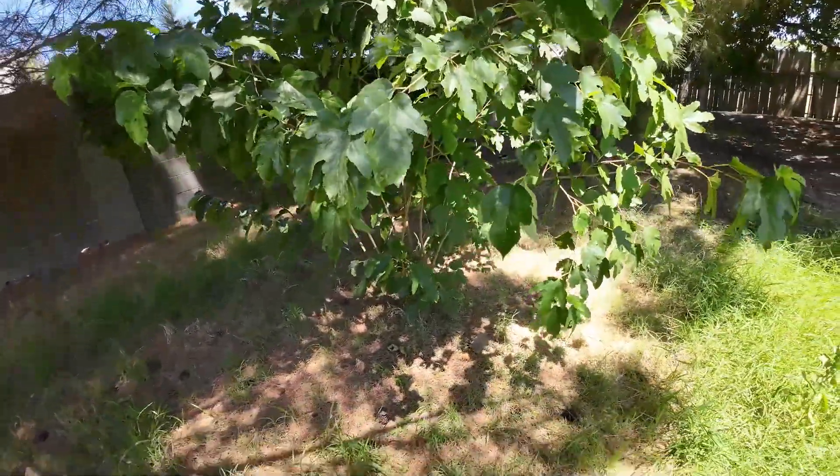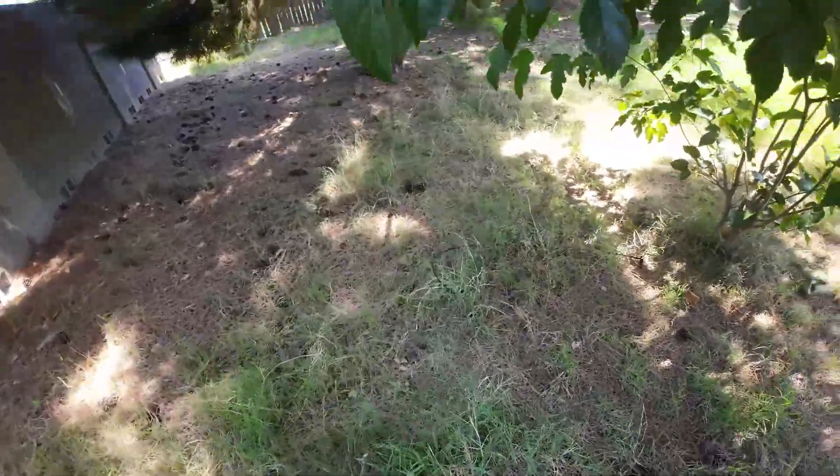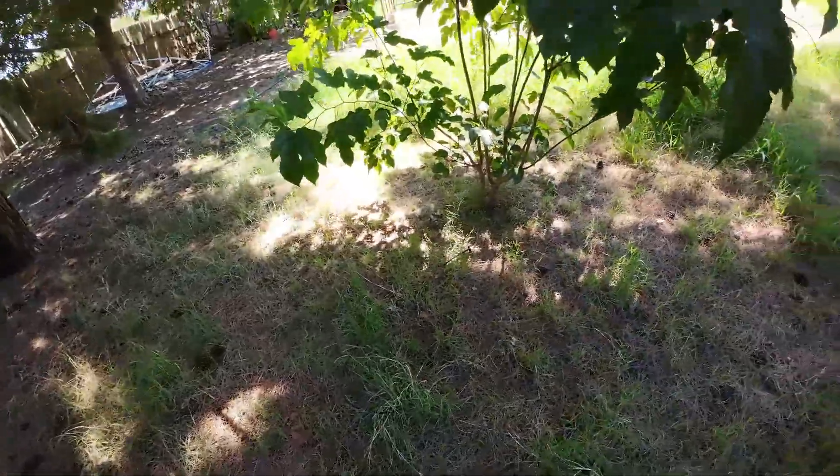The irrigation system is actually coming on today, which is every five days. But I have other plants in the same zone, so unfortunately I cannot change it.